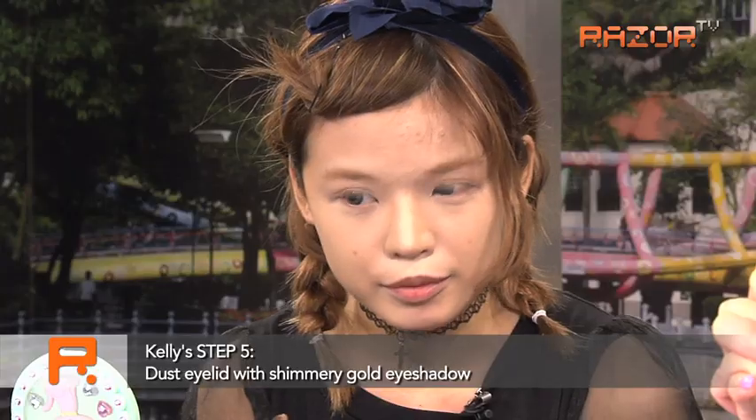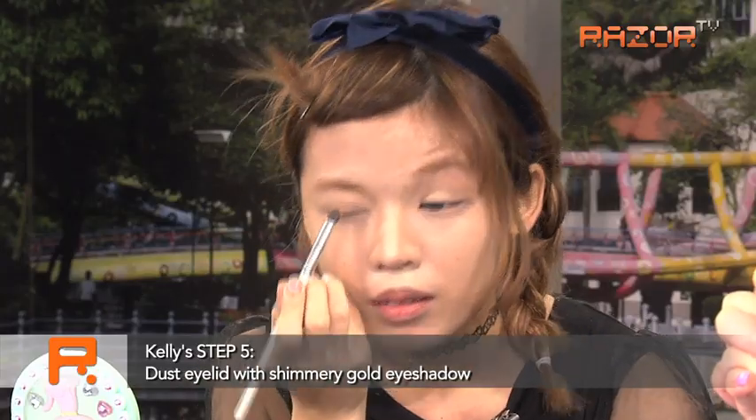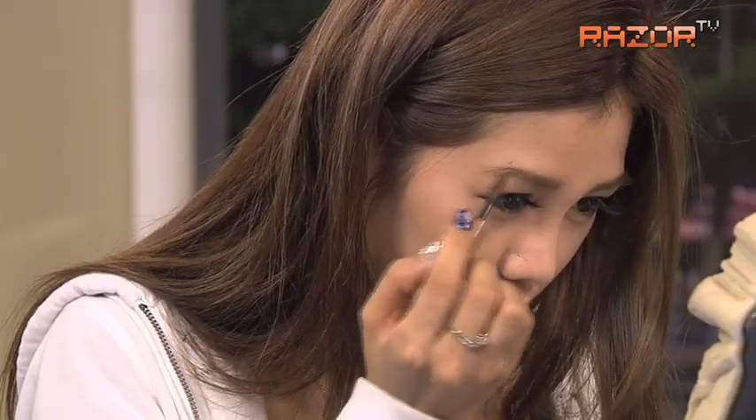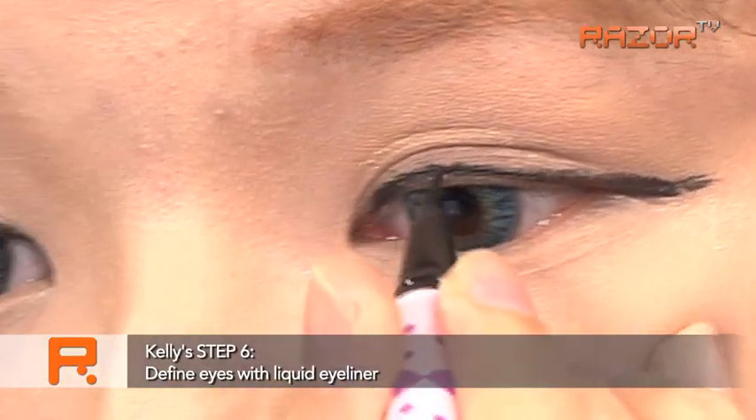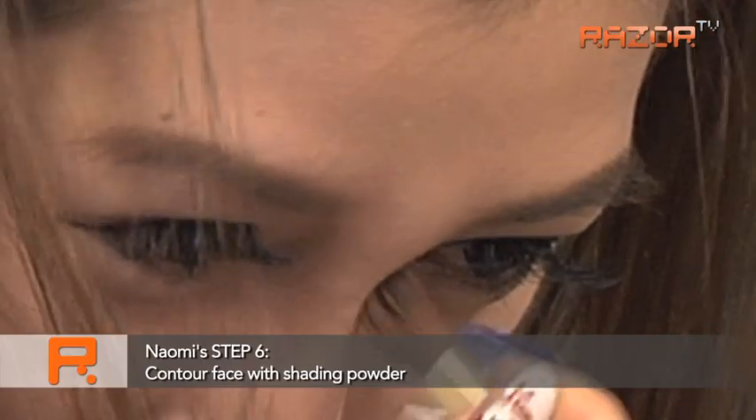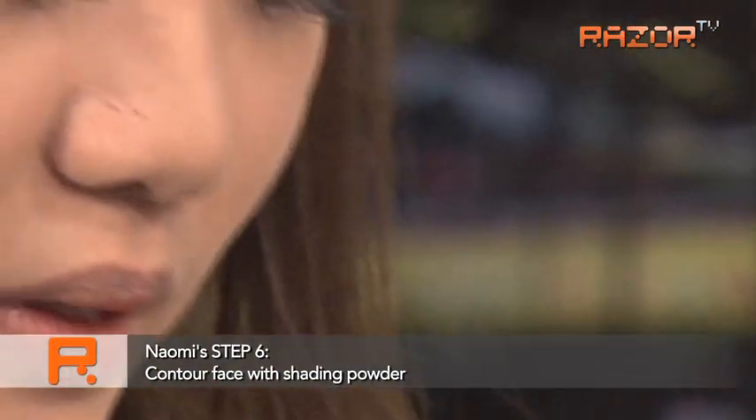You're putting on shimmer? Eyeshadow — shimmer. And I'm putting on nose shadow powder. That's the highlighter, so my nose will look sharper in photos.